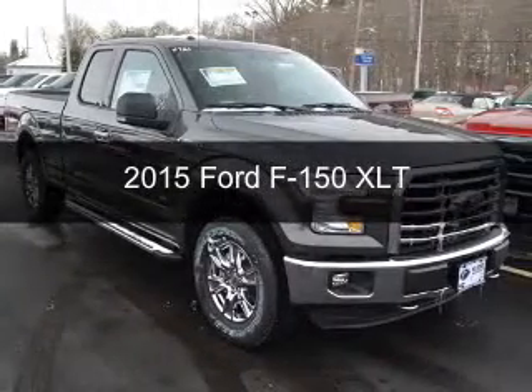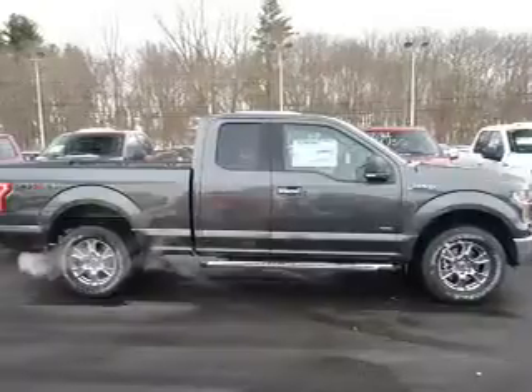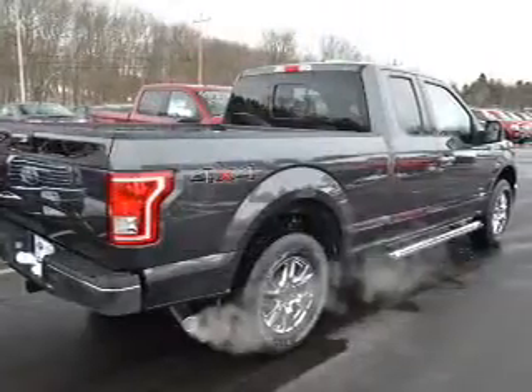This is a new 2015 Ford F-150. It's powered by four-wheel drive, a 3.5-liter, six-cylinder engine, and a six-speed automatic transmission.